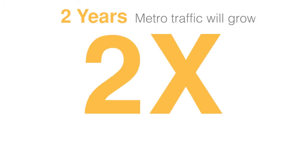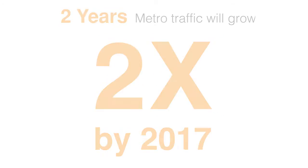Data center and IP video traffic are having a major effect on Metro optical transport networks. This video you're watching now is just one of the billions of videos and images that are being shared, consumed, and streamed around the world. Over the next two years, Metro traffic is set to double to over 100 terabits per second. That's a huge number, and the current network cannot continue to support this level of growth without the need for transformation.